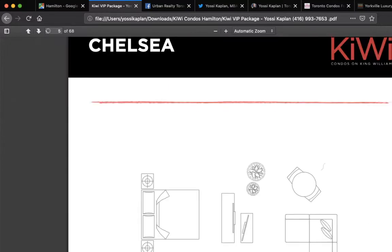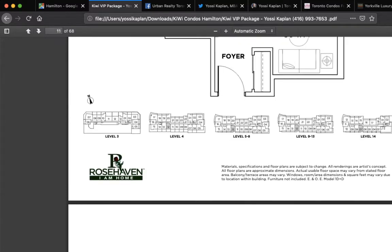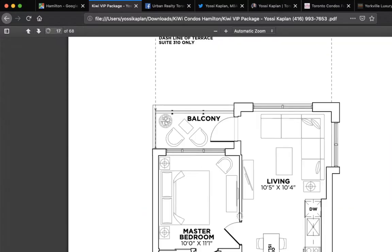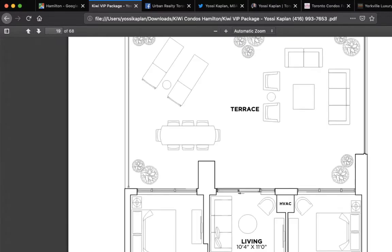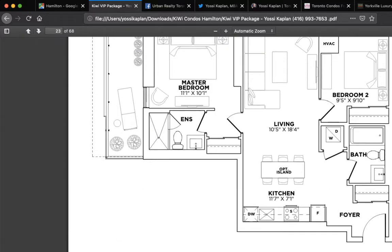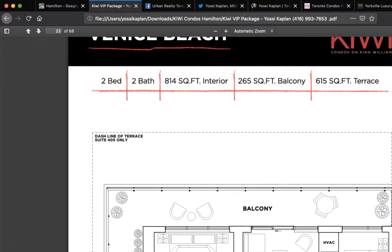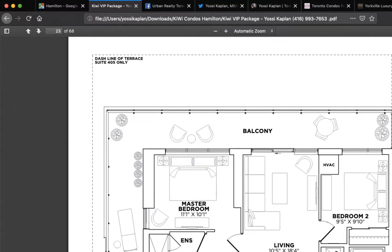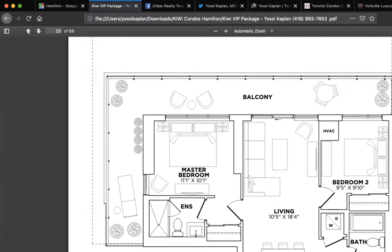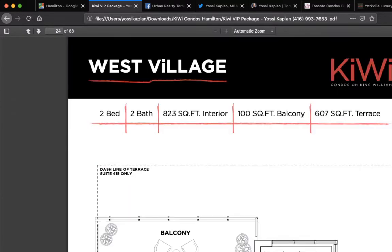This is page seven of 68 pages — you'll receive this entire PDF from me. It took me at least an hour to compress it, so what you'll actually get is a link to download it. There are gorgeous units. There's a southeast corner at 814 square feet, suite 405 on the fourth floor, with large terraces and a 265 square foot balcony — that's more than half the size of a Toronto condo just in the balcony. Two separate bedrooms, nice living room — very good value and very good design.